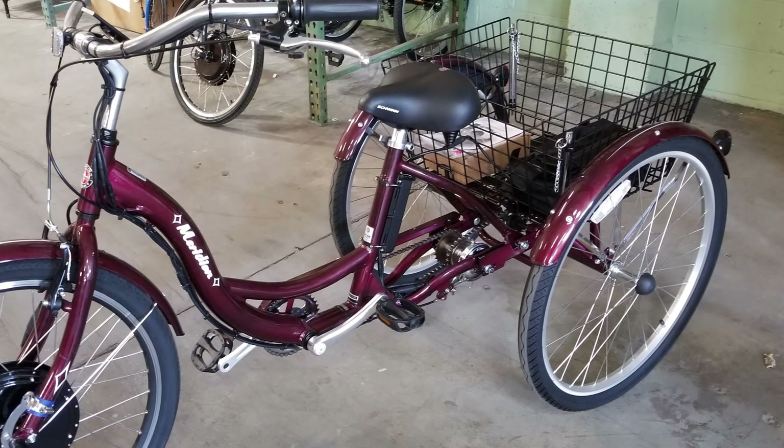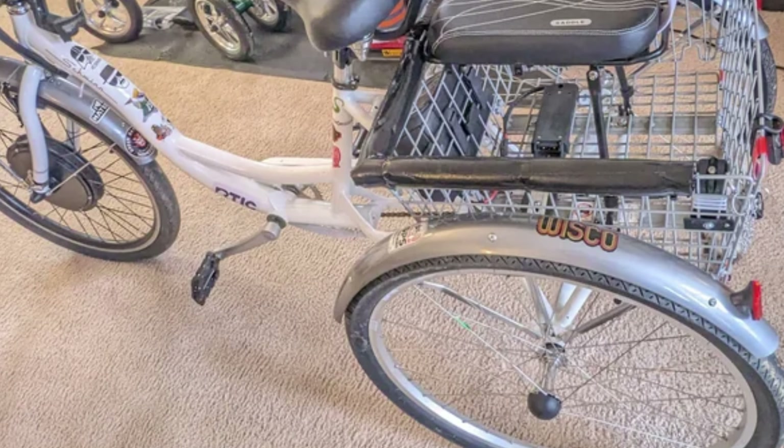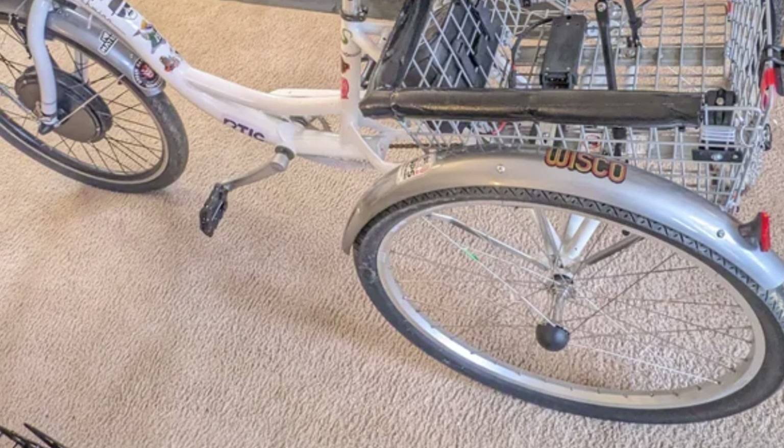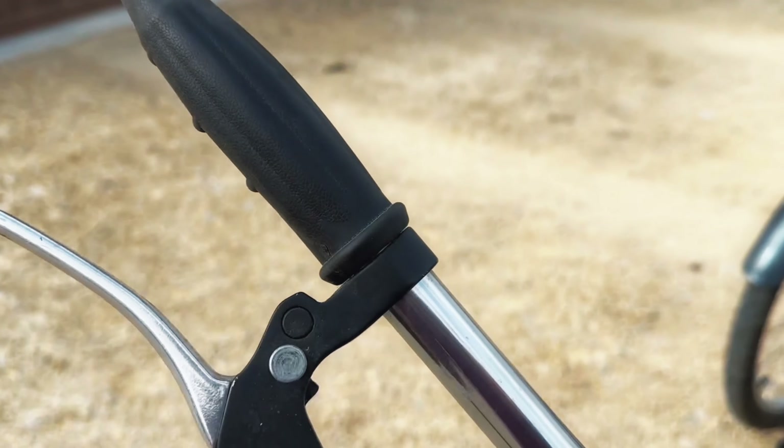The aluminum frame and double-walled alloy wheel rims ensure that this bike can handle whatever you throw at it. Plus, the wide handlebars and upright pedaling position make for a comfortable and enjoyable ride. Whether you're headed to the farmer's market or taking a leisurely ride along the boardwalk, the Schwinn Meridian Tricycle Cruiser is sure to provide you with a smooth and secure cycling experience.